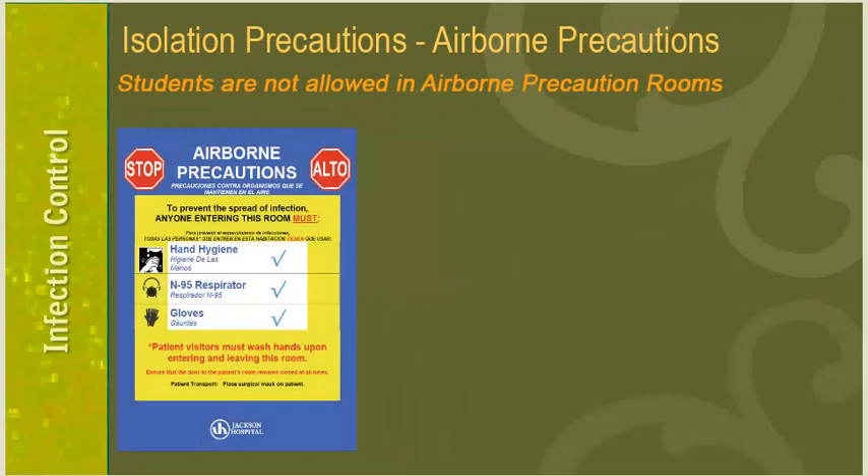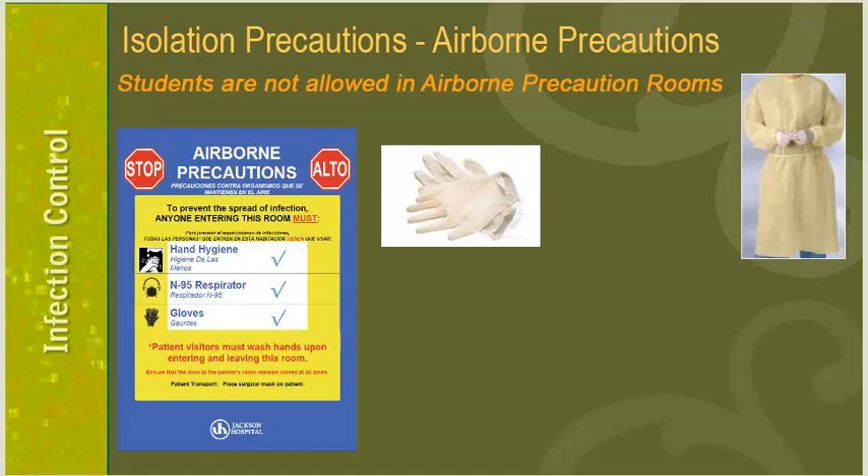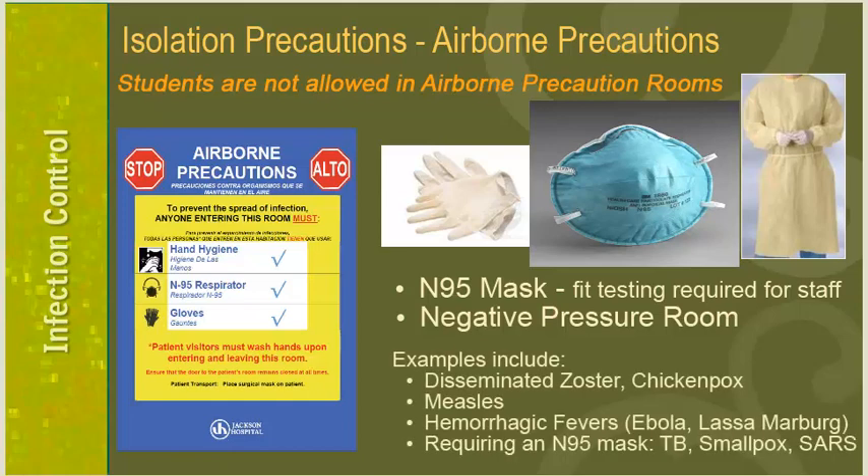Airborne precautions is the third type, indicated by a blue door sign. Gloves are required on entry. It is not a CDC requirement to wear a gown since the exposure risk is airborne rather than contact transmission, but it is still a good idea when contact with the patient is anticipated. A special N95 particulate respirator mask is required for staff entering rooms of patients on this type of isolation. You must be fit tested for this mask upon employment and annually thereafter. Patients on airborne precautions will be placed in a negative pressure room. Examples include disseminated zoster, chickenpox, measles, hemorrhagic fevers, TB, smallpox, and SARS. Students are not allowed in airborne precaution rooms.